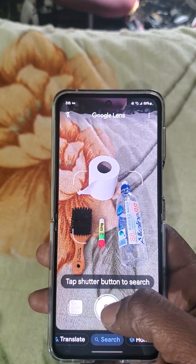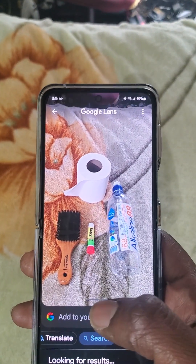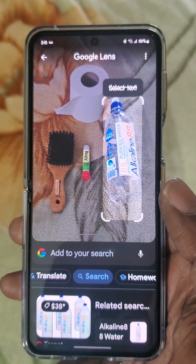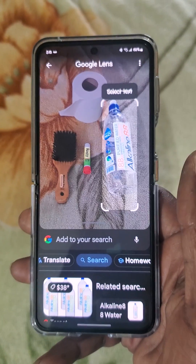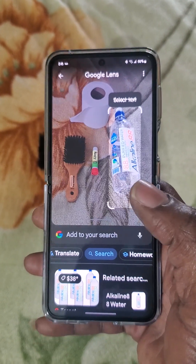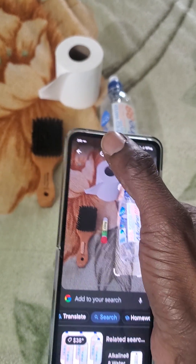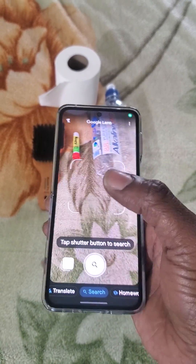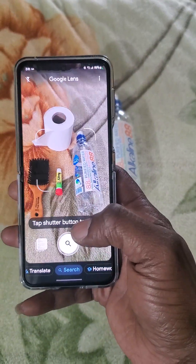Now I'm about to try Google Lens. Obviously Google Lens can only detect one thing at a time — it cannot detect all four things or more than one thing. Stop saying Google Lens can do that too. It can't. It can only detect one thing at a time.